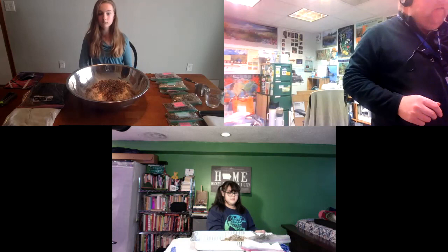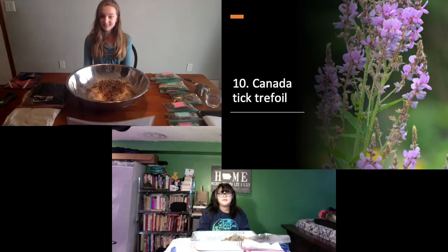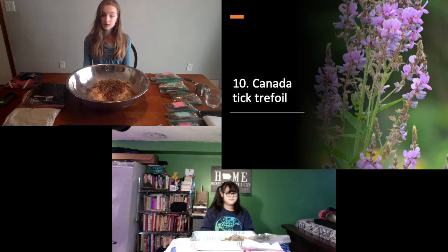Number ten is Savannah's — Showy Tick Trefoil. What color is the flower? Pink — a cool little flower. How tall does Showy Tick Trefoil get? Three to five feet. How does it provide habitat? It has a long bloom time, making it a great choice for those interested in feeding pollinators. And as a legume — you know what a legume is? A pea or a bean is a legume.